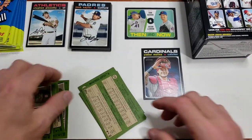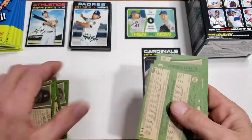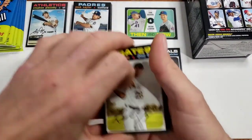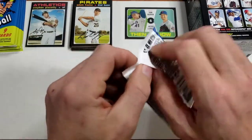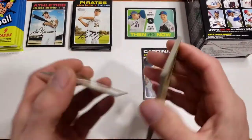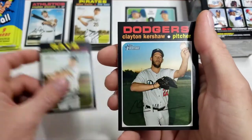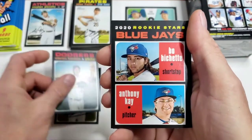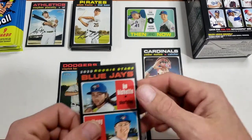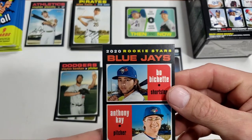We'll take Piscati as a short print. Nothing else in that pack. If anybody notices me missing something I'd love to hear about it. G-Man Choy, Clayton Kershaw. Here's a nice rookie combo — I'm going to go ahead and sleeve that up. It's got Bo Bichette in there and Anthony K, two Blue Jays.